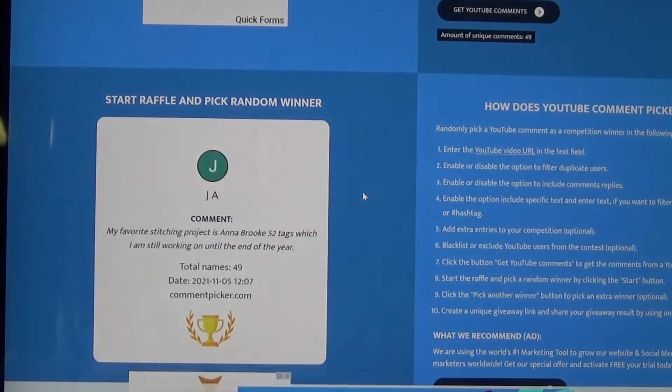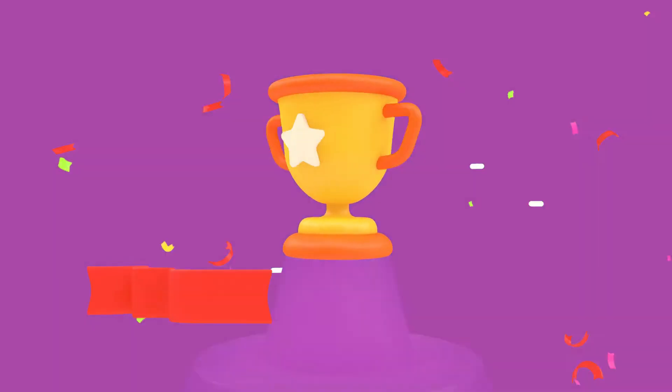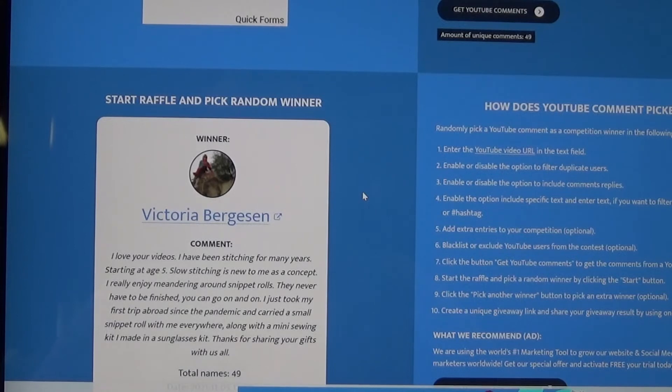Who's it going to be? Victoria Bergson — I hope I'm saying your last name correctly — you are the winner of prize package number one, the Sashiko set. Thank you so much for loving my videos. Thank you so much, Victoria, for your sweet comment and for entering.